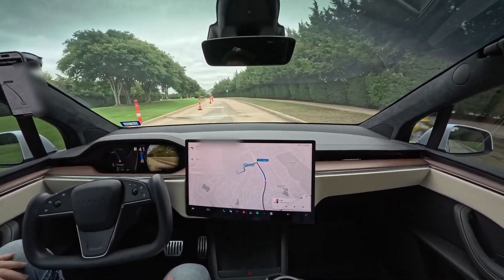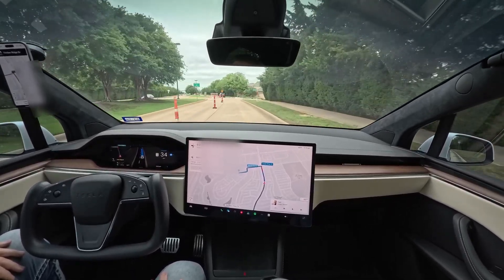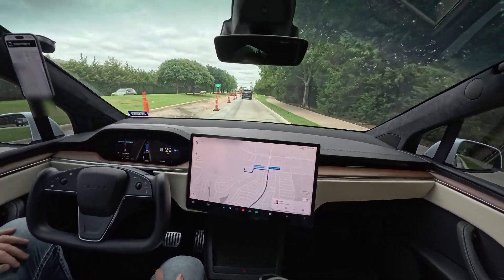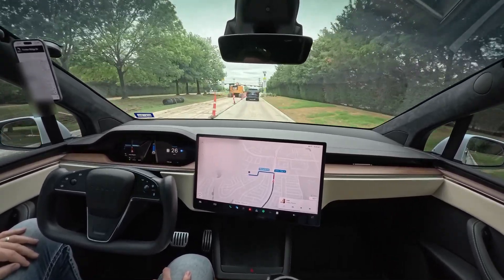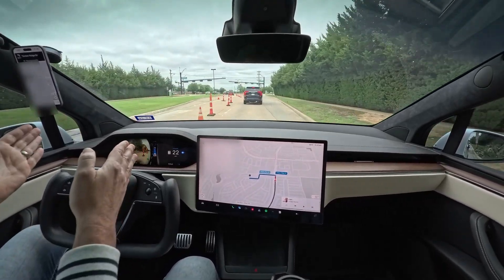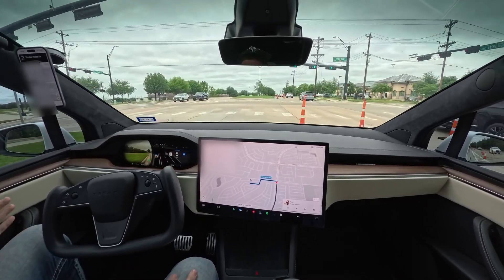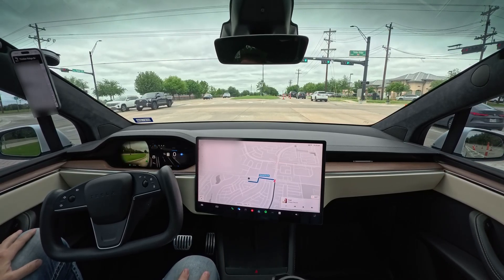It navigates around the closed lane. So it detects the lanes that are closed and everything. In construction zones like this I pay extra close attention. Now you have to take a left. Cool. So it does a really good job of visualizing its environment and making decisions. It'll make mistakes, like any software application, but they are usually pretty minimal.